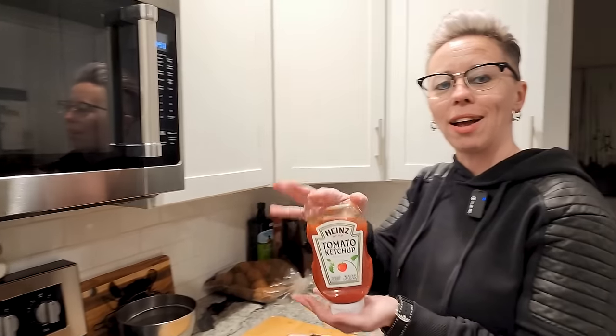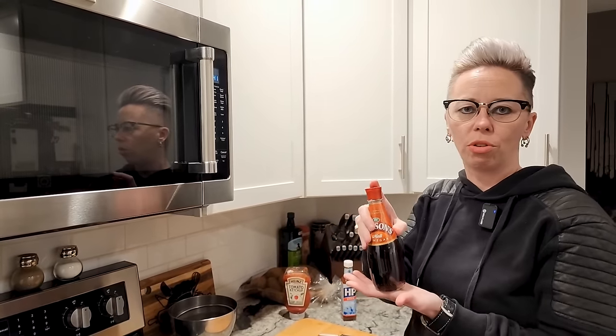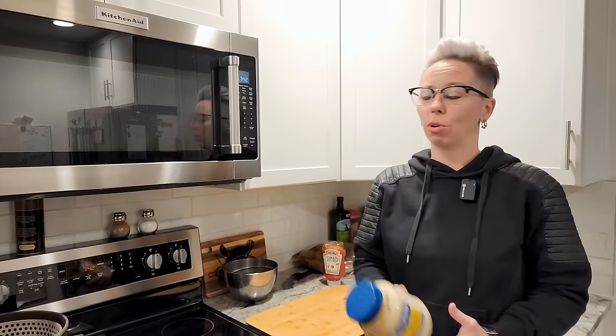We're not going to just make one chip buddy - we're going to try four versions! We're gonna do one with ketchup, because we know a lot of people do that. We're gonna do one with HP sauce, of course. We're gonna do one with just straight salt and vinegar on the chips. And then I'm gonna do the Natasha one - the one I think I might like best - and that's just gonna be with mayo, because I like to dip my chips in mayonnaise anyway.